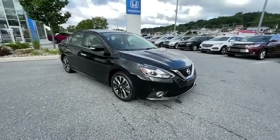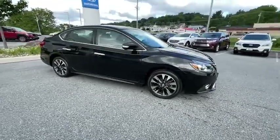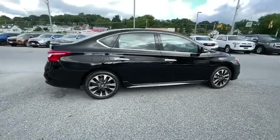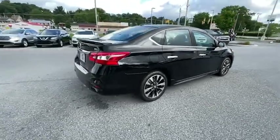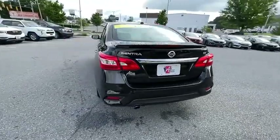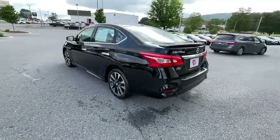Take a ride in the 2016 Nissan Sentra. With its spacious and versatile interior and stellar fuel efficiency, the Nissan Sentra is the obvious choice for anyone who wants to enjoy a stylish and comfortable ride. This vehicle has less than 55,000 miles.